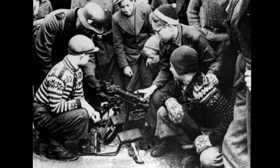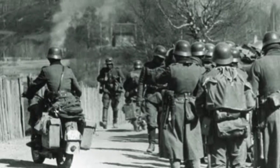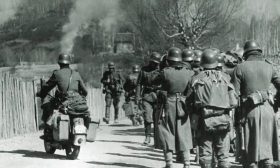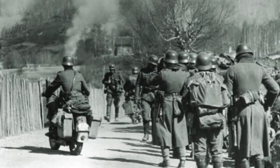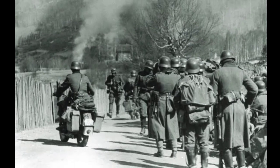Third, military significance: Norway's geographic features, such as its fjords and mountainous terrain, offered both defensive and offensive strategic advantages. Securing key ports and airfields would provide a critical foothold for military operations in the region.